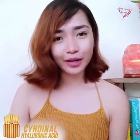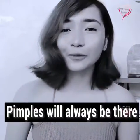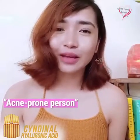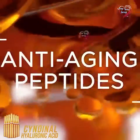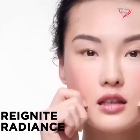I am an acne-prone person and as an engineering student, I've already accepted that pimples will always be there. But thankfully, I discovered this product — the Cindynal Hyaluronic Acid Ampoule Essence. Being an acne-prone person made me watch a lot of skincare vloggers, and through that I learned that Hyaluronic Acid, also known as Hyaluronan, is one of the most popular skincare ingredients at the moment.